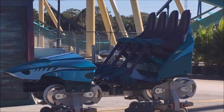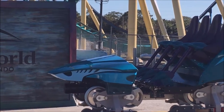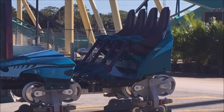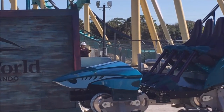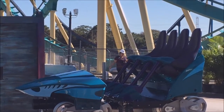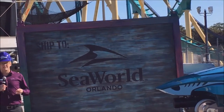Also, we have our lap guard restraints. These are just across your waist, giving our riders an upward body freedom of movement so they can really enjoy what Mako will be known for, which is relentless airtime. And the wheels — well, there are 96 of them for each train, and those wheels will ensure a smooth, highly repeatable, very fun ride experience.